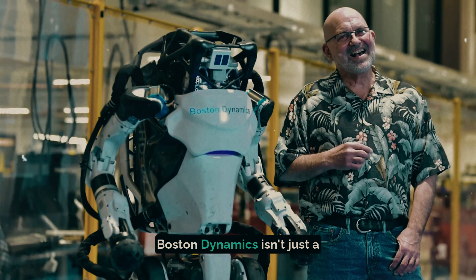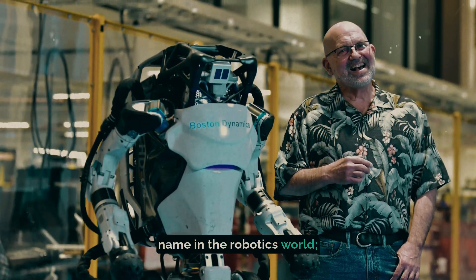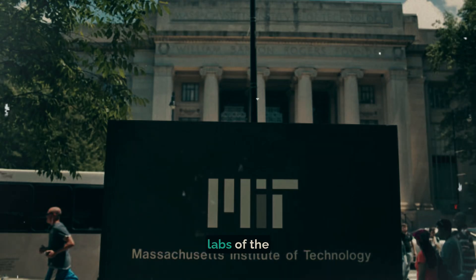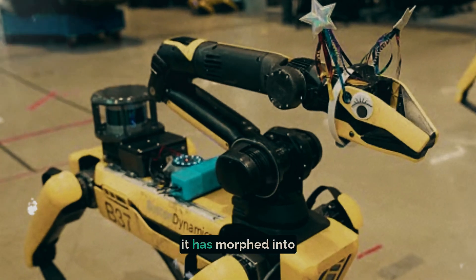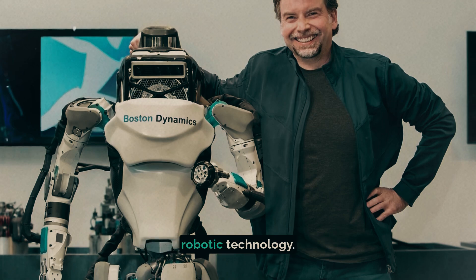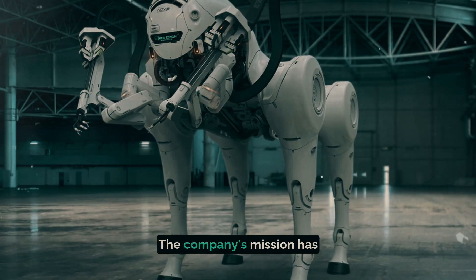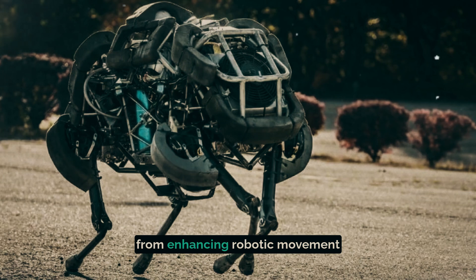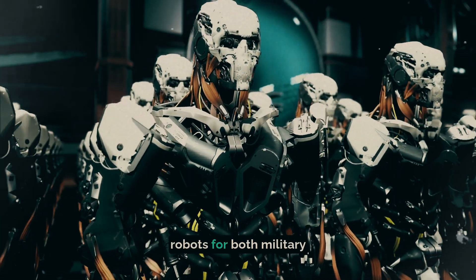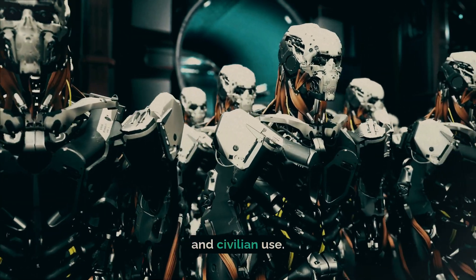Boston Dynamics isn't just a name in the robotics world — it's a beacon of innovation. Founded in 1992 in the research labs of the Massachusetts Institute of Technology, MIT, it has morphed into a powerhouse leading the way in the development of highly advanced robotic technology. The company's mission has evolved over the years, from enhancing robotic movement in rough terrain to pioneering robots for both military and civilian use.